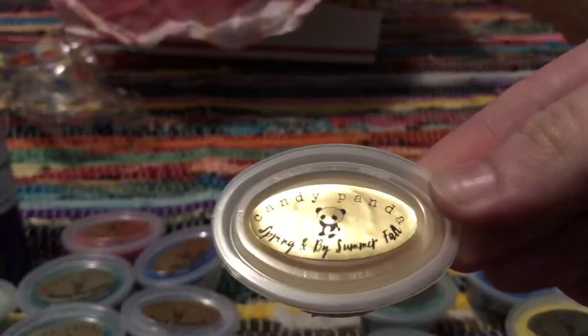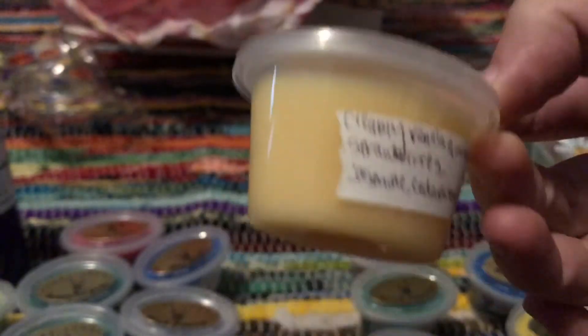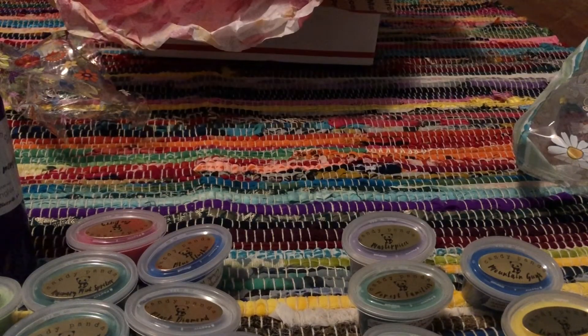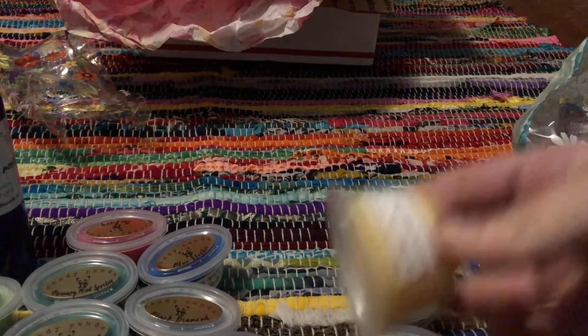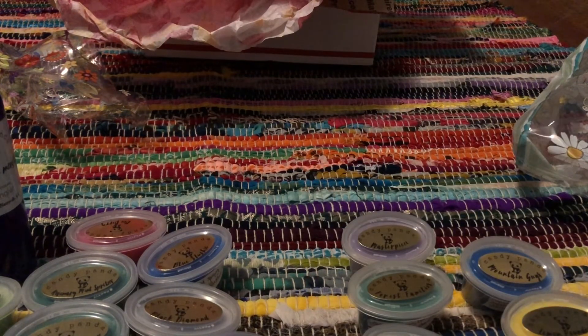And then Spring and by Summer Fall — a really cool name — and this is creamy vanilla and coconut with strawberries, jasmine, and cedarwood. It smells like strawberry. It kind of reminds me of some kind of popsicle or treat from my childhood. And this one's not filled all the way. Yeah, pretty good — I'll melt it.